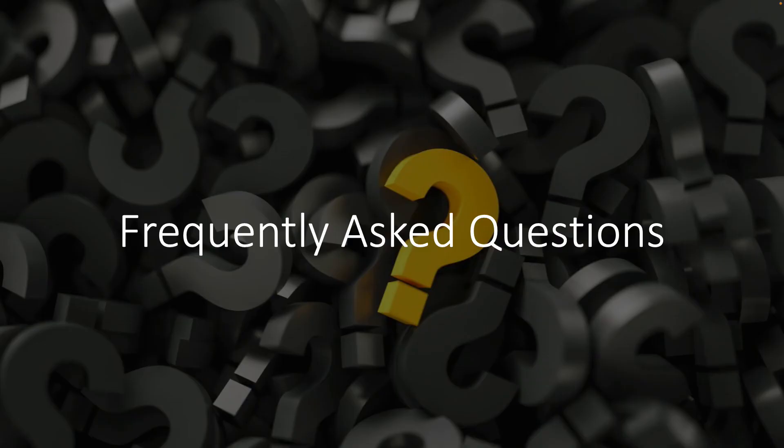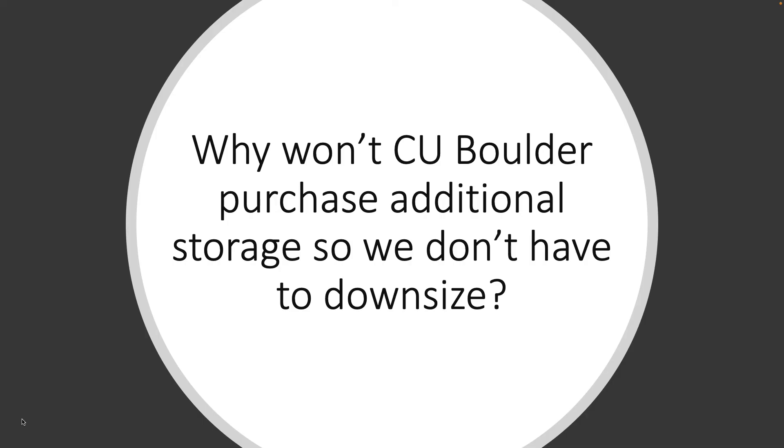Here are some of the most frequently asked questions we've received. Why won't CU Boulder purchase additional storage so we don't have to downsize? CU Boulder leadership explored options to purchase more storage for Google Workspace apps and found it was not feasible. Google will not offer more than 900 terabytes, which is well below what we are using today. Purchasing Google storage would be nothing more than a very expensive stopgap and is not a viable long-term solution. Like many of our public R1 peers, we believe that migrating data off the platform before the storage limit is imposed is the most prudent option.